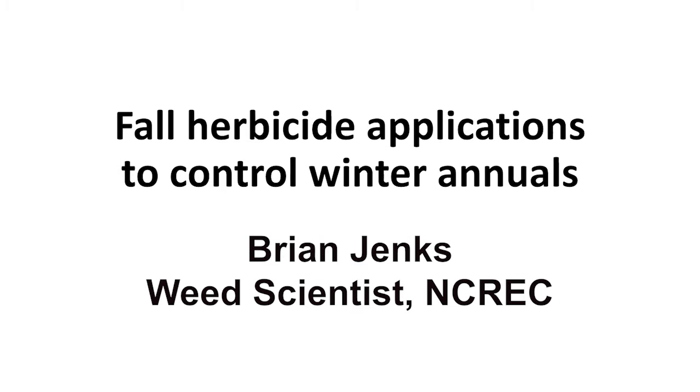Greetings, this is Brian Jenks, weed scientist at the NDSU Research Center in Minot. We're going to discuss today the concept of controlling winter annual weeds with fall herbicide applications.